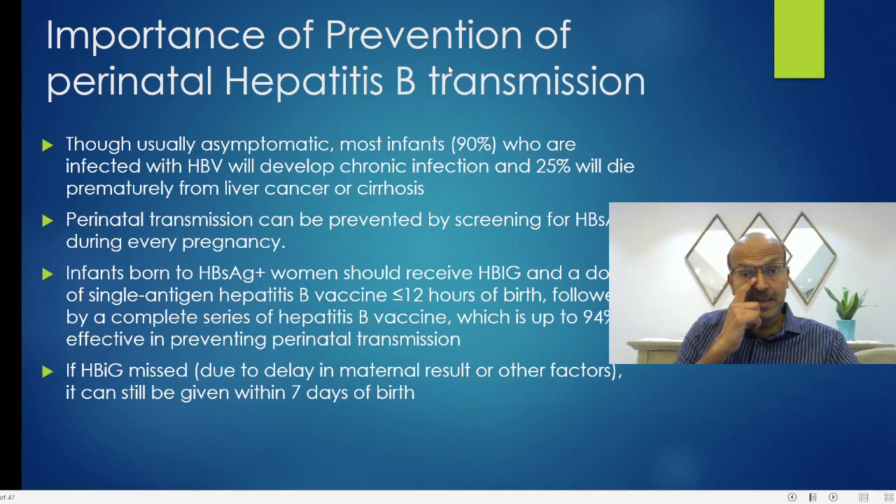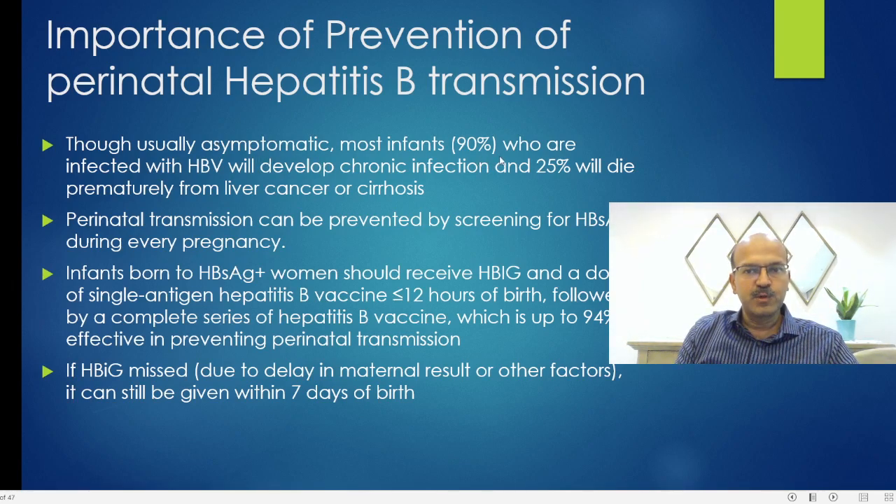We should be aware of why it is very important to prevent perinatal hepatitis B transmission. We know that hepatitis B is a relatively serious infection, but when babies acquire it in the perinatal period, even though the babies are asymptomatic, about 90% of infants infected with hepatitis B will develop chronic infection, and 25% of these will die prematurely from cancer or cirrhosis.